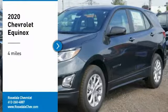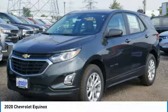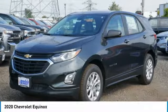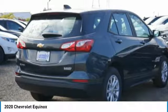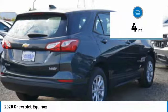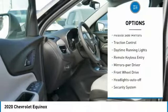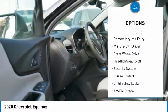Looking for the right vehicle? Check out the 2020 Chevy Equinox — fuel efficiency, safety, and value equals the Chevy Equinox. This vehicle has less than 100 miles. Here are some of this vehicle's great options: heated side mirrors and traction control.